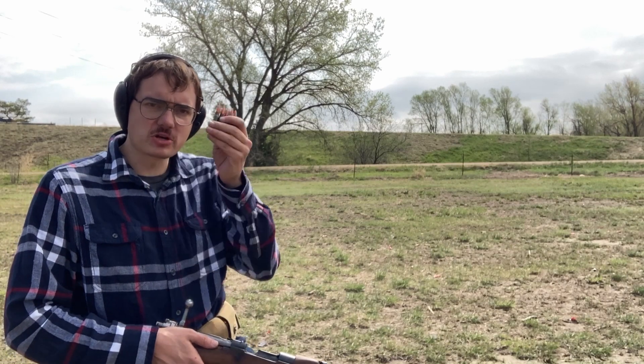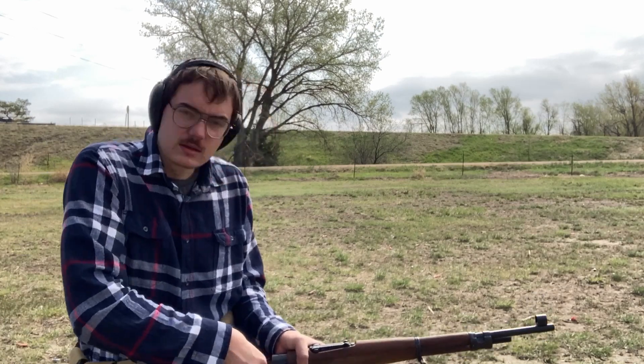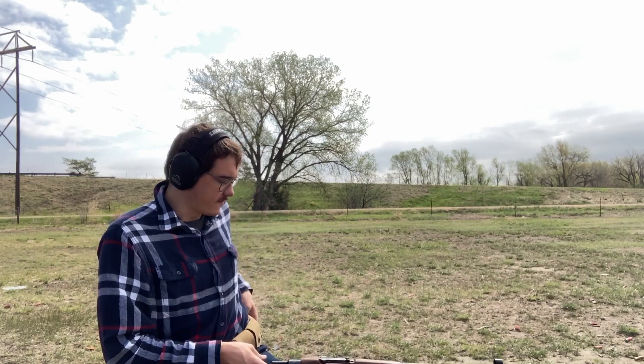Romanian 8mm Mauser from 1975. Sometimes steel rounds just have a hard time stripping into the magazine from the stripper clips, a little bit harder than brass-cased rounds.